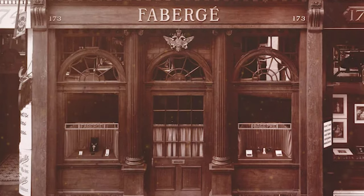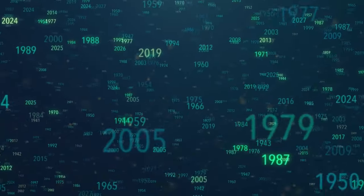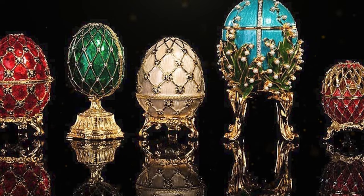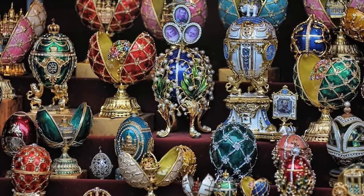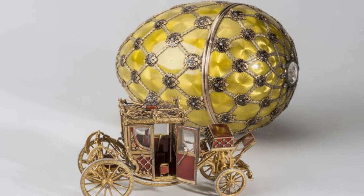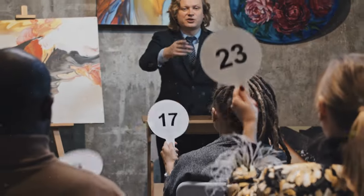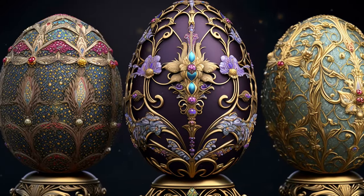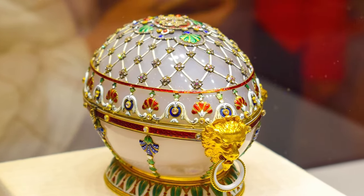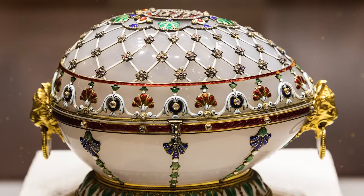While the House of Fabergé closed its doors after the Russian Revolution, the legacy of Fabergé eggs lives on. In recent years there has been a resurgence of interest in these treasures, with contemporary artisans and jewelers drawing inspiration from Fabergé's designs, some even attempting to recreate the magic with a modern twist. Auction houses like Sotheby's and Christie's regularly feature these masterpieces, with prices reaching astronomical figures — the rarity, historical significance, and unparalleled craftsmanship make Fabergé eggs some of the most sought-after collectibles in the world.